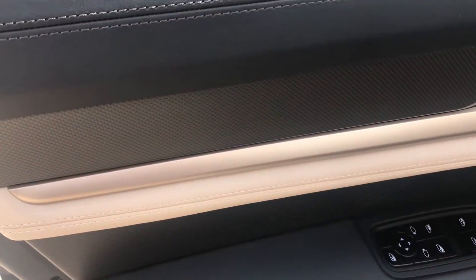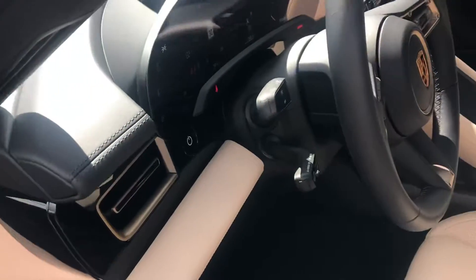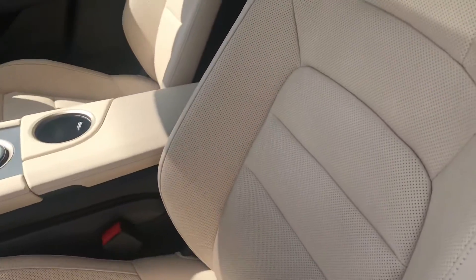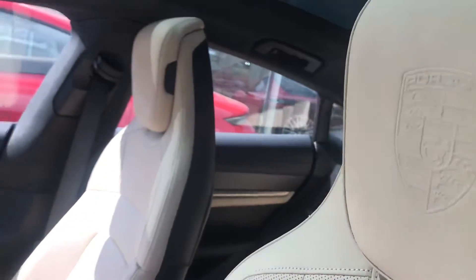This is just the beautifully stitched leather in here — the doors, the dash, and of course the seats. The seats are the 14-way power seats, with Porsche crests on both headrests. There's also a large glass roof.